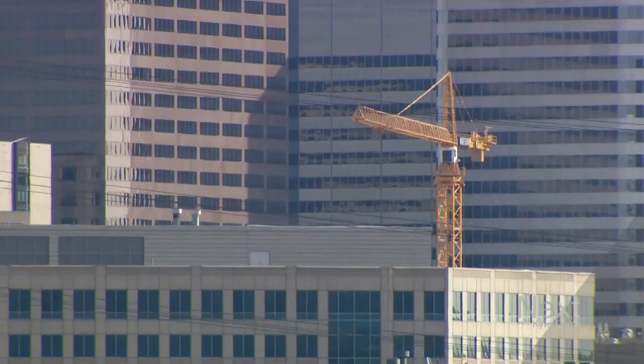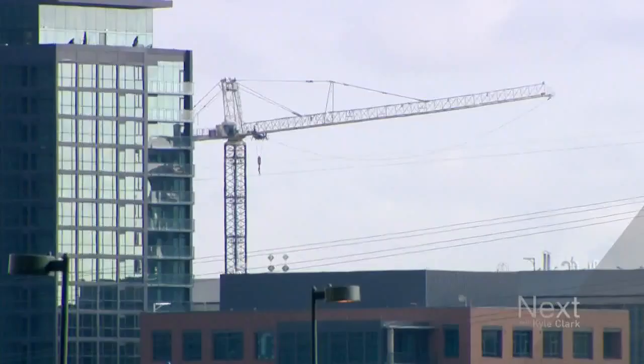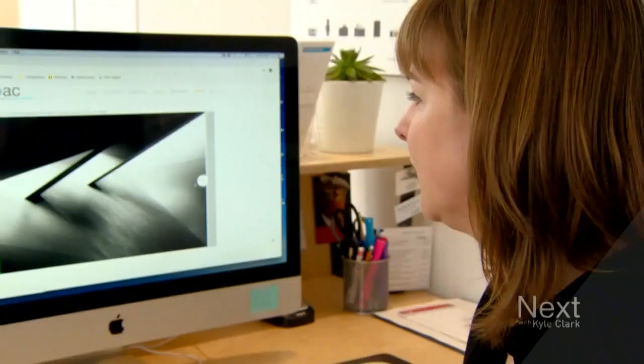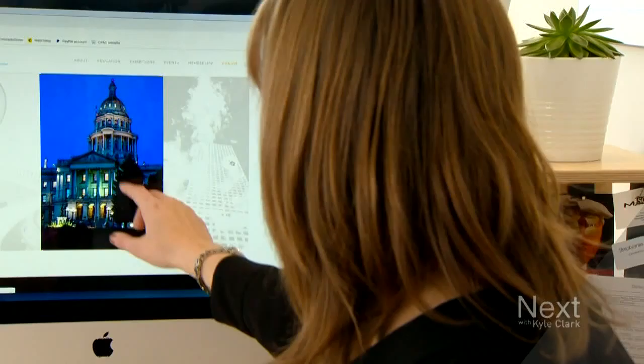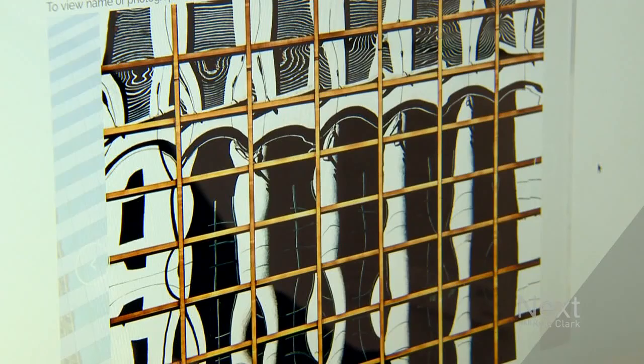Denver's growth can be looked at through many lenses. The changing skyline can be exciting, upsetting. To me it looks like it's the art museum. Samantha Johnston likes seeing it through lenses of another sort — this kind of glow that's happening up here — the photographic lens.